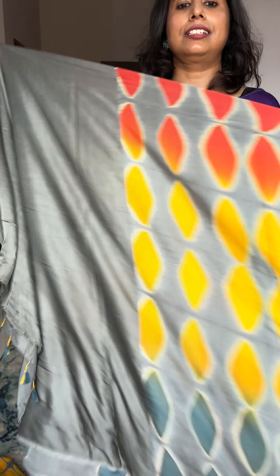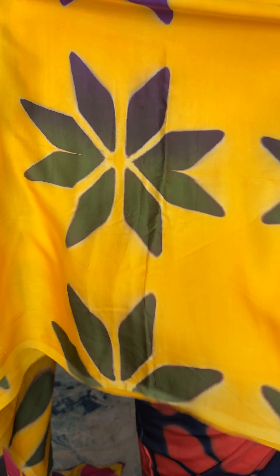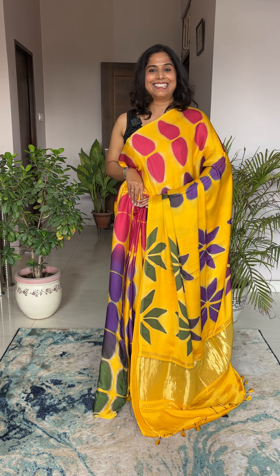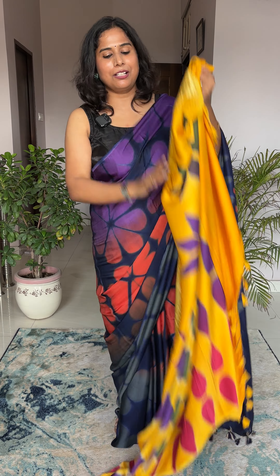Next is another beautiful yellow saree — today we have many beautiful yellows, blues, and whites that you all love. The aachal has beautiful florals — magenta in the middle, then greenish olive. The entire body has a petal motif. When you drape this saree with a yellow blouse it looks very very pretty. I'm just trying to give you a reference of how the look will come together.